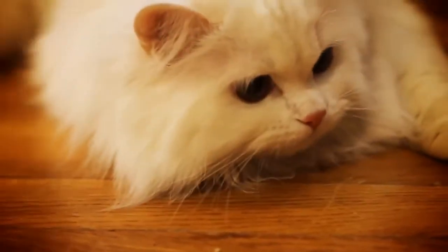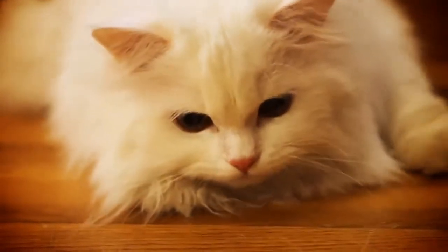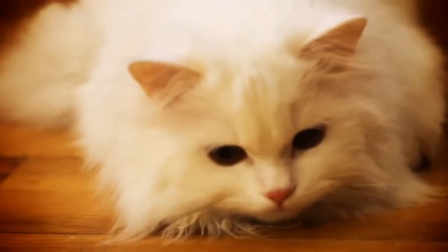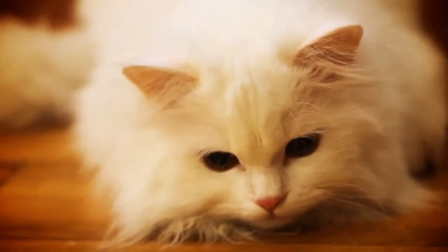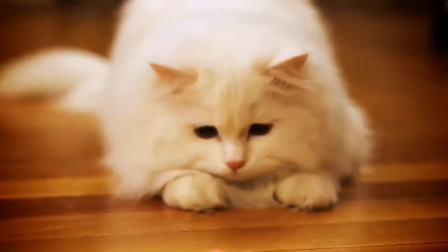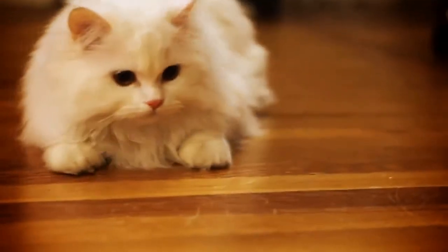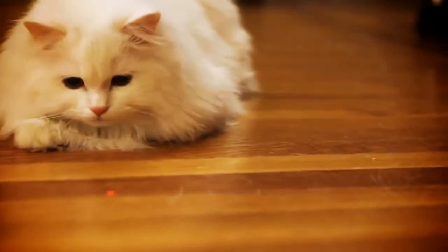While some cats are trainable, the Persian is not one of those. They are not the smartest and take a bit to figure things out. You likely should not count on teaching them anything substantial or advanced. Even with fundamental things, you need to have patience — while these cats love to please, they have a hard time figuring out how to do that.